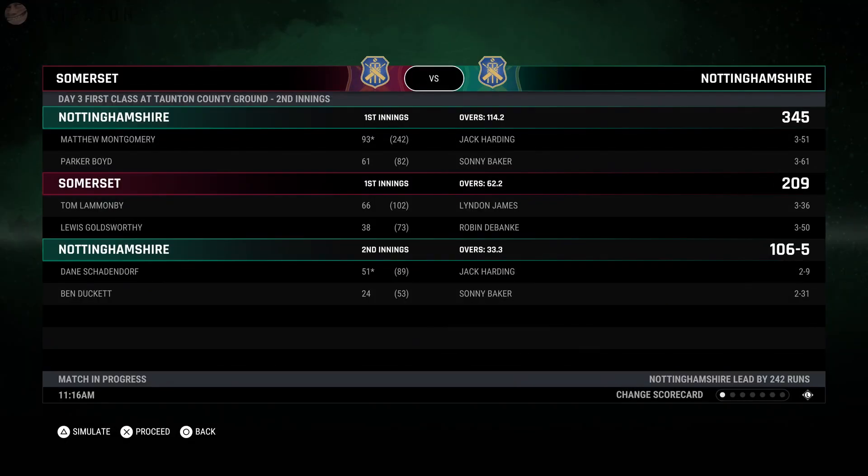What is going on guys? Skip here, welcome back to another episode in our Road to Glory series. Today we're back with some red ball cricket as we get stuck into the second innings of our first class match against Somerset at the Taunton Ground. If you joined us last episode, you would have seen we got off to a decent start. 345 were posted on the board before we rolled Somerset for 209. So grab yourself a cold one, get your feet up and continue to enjoy the career of Robin DeBank.